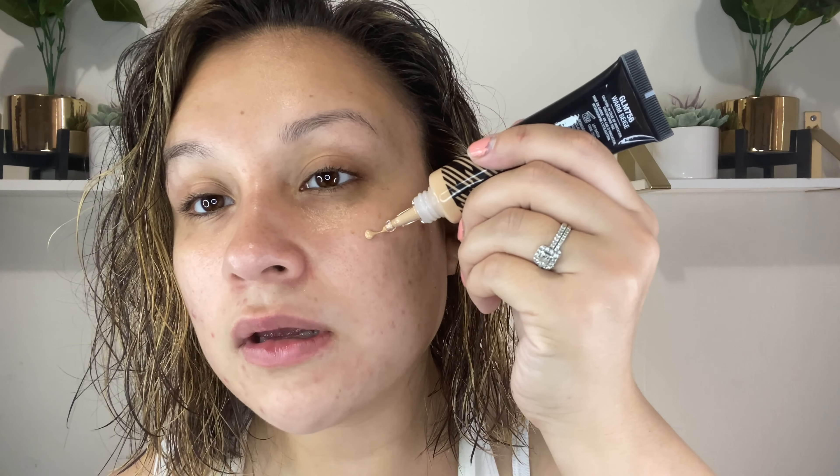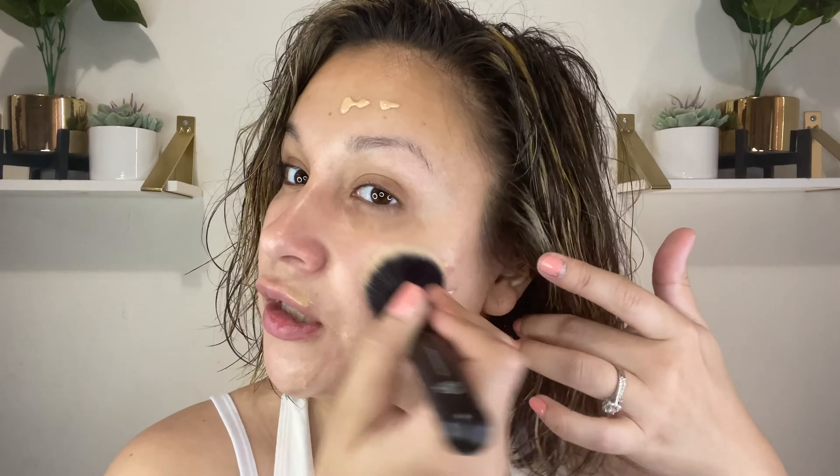It doesn't say to shake but I'm going to shake it — I like to make sure liquid products are mixed well. The packaging kind of gives me Smashbox vibes. I'm squeezing it out — this is definitely going to be too light for me. I'm not really pressing it into my skin, more just dropping and gliding it on. I want it to at least even out my complexion a bit and do something for my skin.